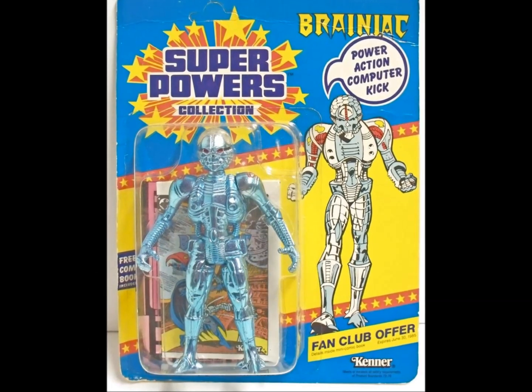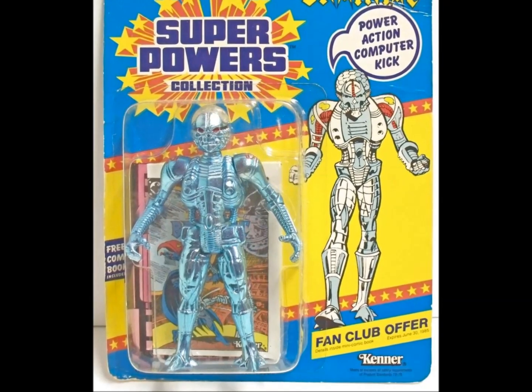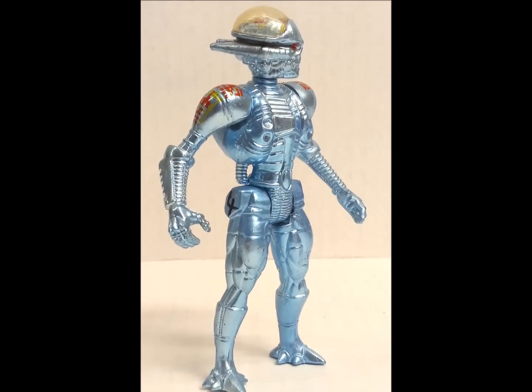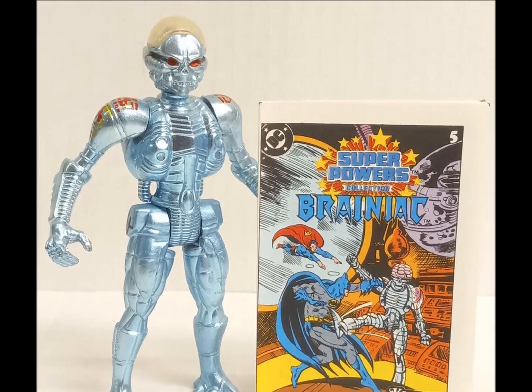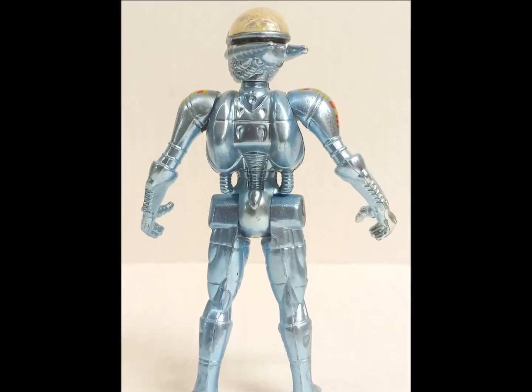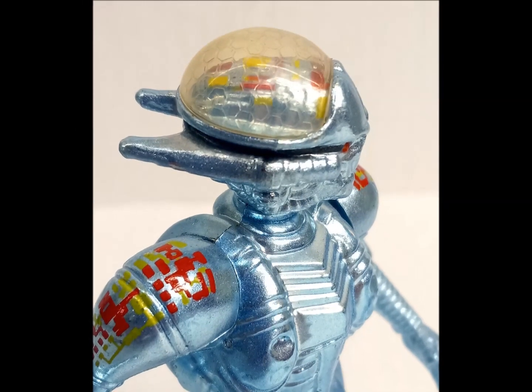On to the first villain of the wave, and it's Brainiac with his power-action computer kick — actually more brutal than it sounds, especially with those pointy steel toes. Much like Kenner's previous C-3PO figure, Brainiac features a vac-metal paint job. The figure is notoriously prone to breakage due to the type of plastic used for the process, leaving kicking anything a distant memory for old Braini.